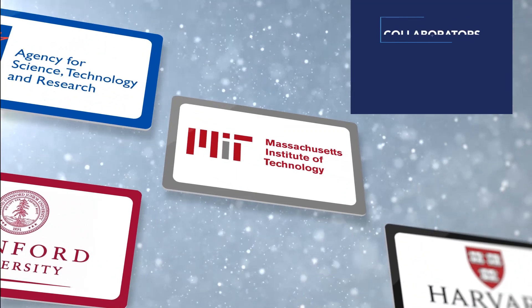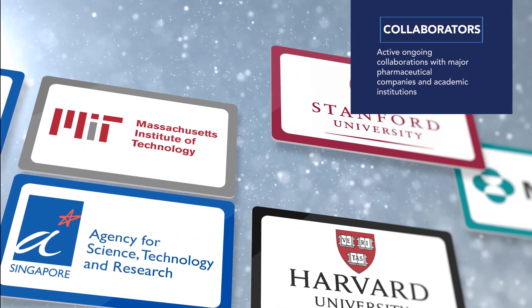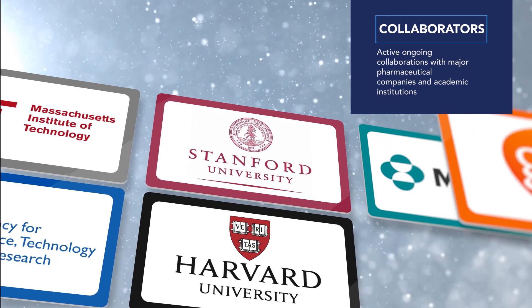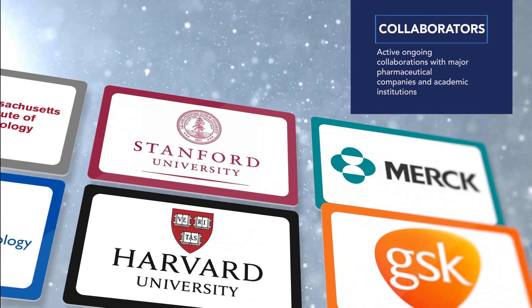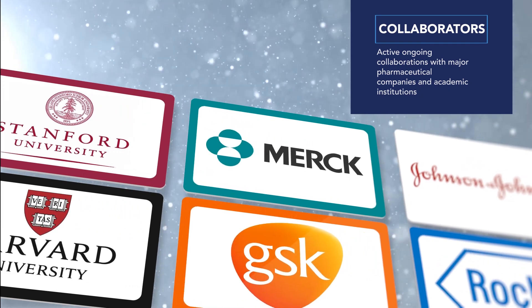Over the past three years, Sengenix has successfully collaborated on landmark medical discovery projects with eight of the top ten global pharma companies, including GSK and Roche, as well as prestigious academic institutions such as Harvard, MIT and Stanford.